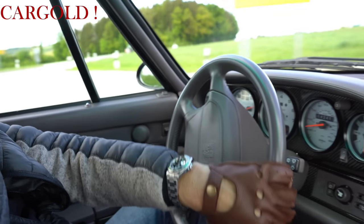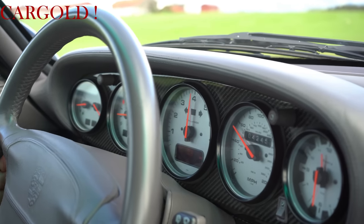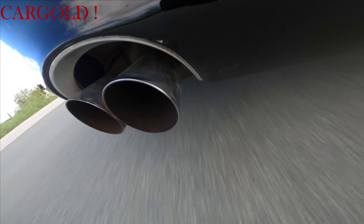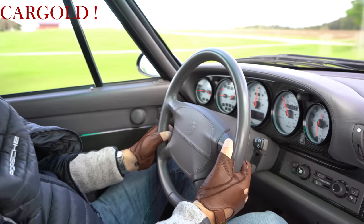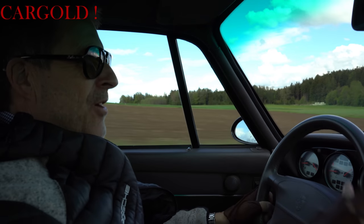Und bei ganz vielen Autos, da ist heute so viel drumherum — da fühlt man sich immer weiter entfernt von der Straße und von der Natur und von dem ganzen Drumherum. Der macht aber richtig Spaß. Also Jungs, wer hier wirklich Fahrfreude haben will und ein ganz fahraktives Auto, und eine tolle Sammlung hat oder Lust am Fahren, der kommt daran überhaupt nicht vorbei.